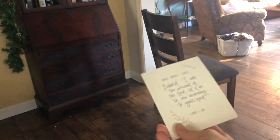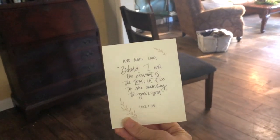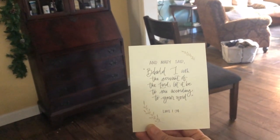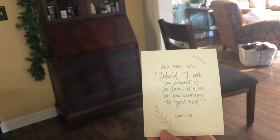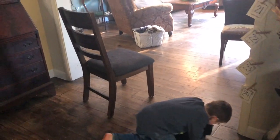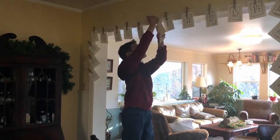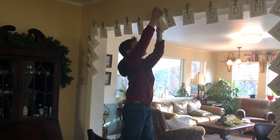Day nine says: 'And Mary said, behold I am the servant of the Lord, let it be to me according to your word.' Luke 1:38. All right, so when you hang that back up — go hang up where the verse is. What are you doing, are you cuddling Charlie? All right, go ahead and hang that up and then tell us what we're supposed to be doing today.